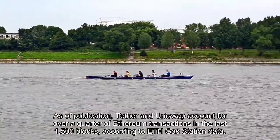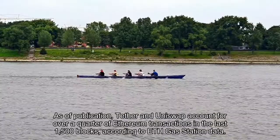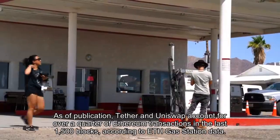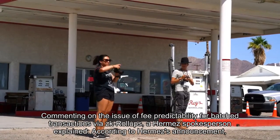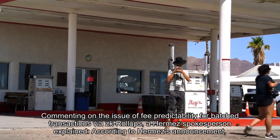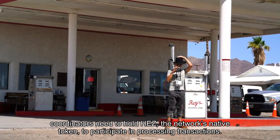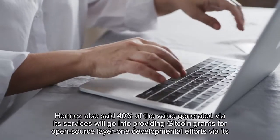As of publication, Tether and Uniswap account for over a quarter of Ethereum transactions in the last 1500 blocks, according to ETH Gas Station data. Commenting on the issue of fee predictability for batch transactions via ZK roll-ups, a Hermes spokesperson explained that coordinators need to hold the network's native token to participate in processing transactions.